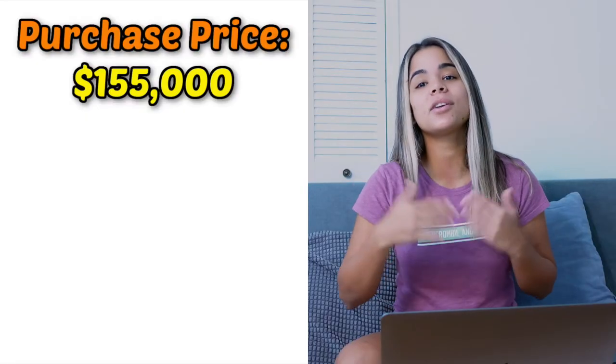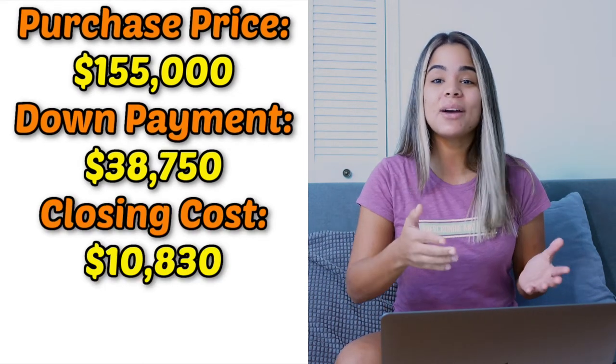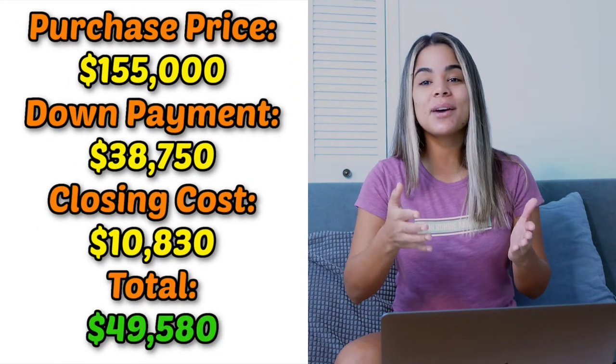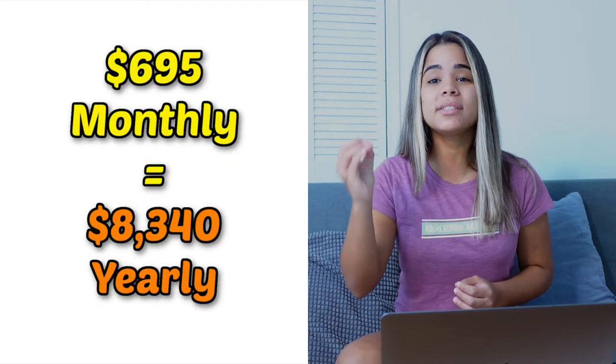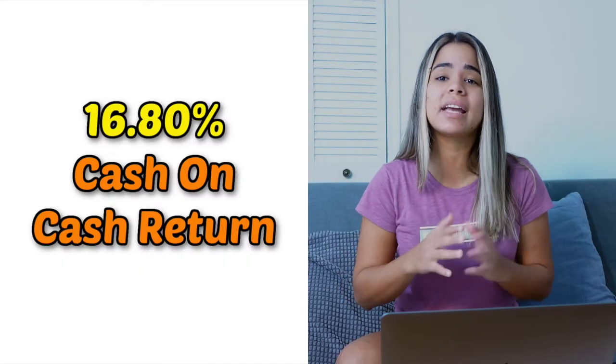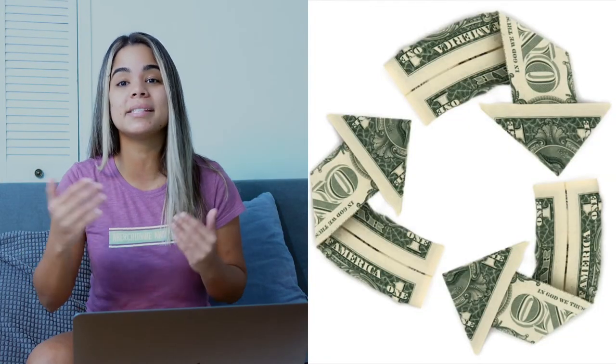So far we are here: purchase price $155,000, down payment $38,750, closing costs $10,830, giving us a total of $49,580 — which means in total I paid $49,580 for this duplex. This might seem like a lot of money for just one property, but let's remember that the property cash flows $695 every single month, and that's a total of $8,340 yearly. Without me doing anything, I'm almost making an extra $8,500 every single year. On top of that, I'm also getting a 16.80% cash-on-cash return on all the money I put into this property, which means every single dollar I put into this property is making me money.